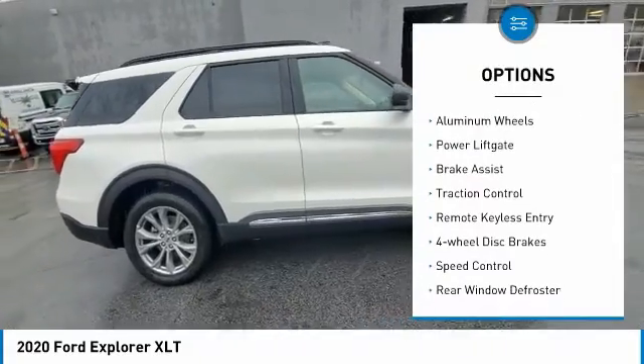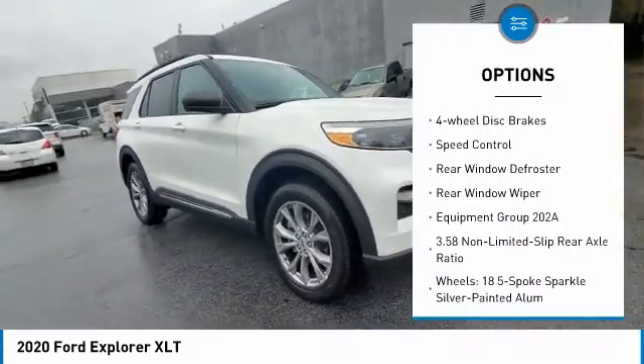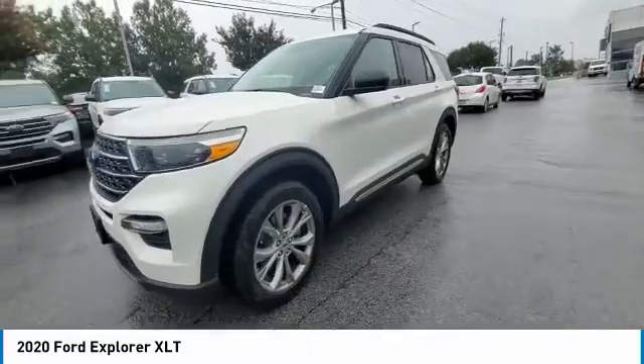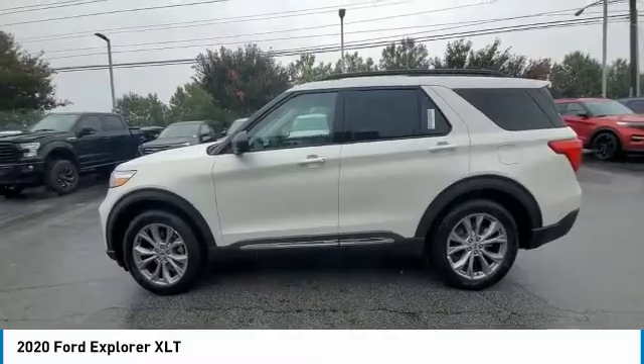Electronic stability control. Aluminum wheels. Power lift gate. Brake assist. Traction control. Remote keyless entry. 4-wheel disc brakes. Speed control. Rear window defroster. Rear window wiper. Your new ride is just a phone call away.